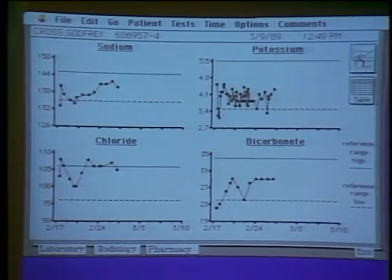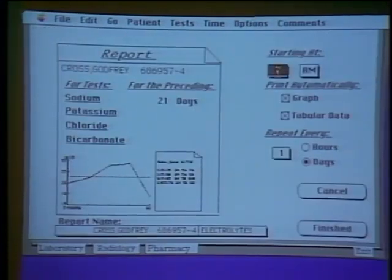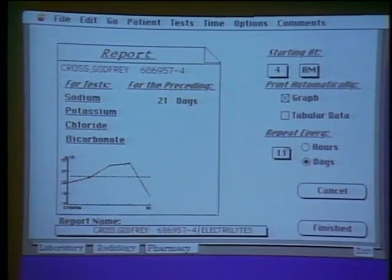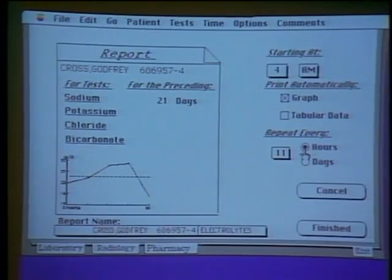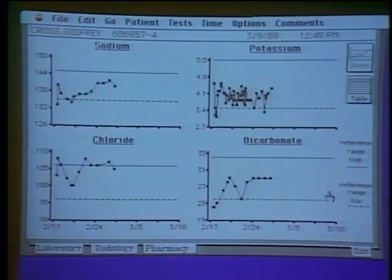The problem we immediately had with this was it was too popular — we didn't have enough Macs in the ward. People were queuing up in the morning before rounds. So we added the ability to schedule: a clinician can set it to run at 4 o'clock in the morning, every day, and pick up the printout from the laser printer. You're using the computer less this way, but using information resources better.